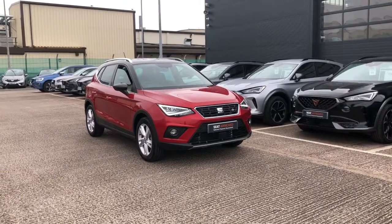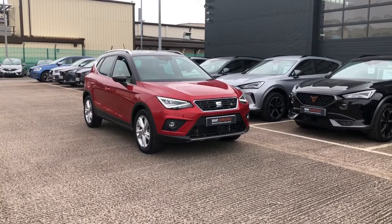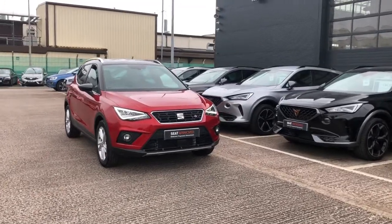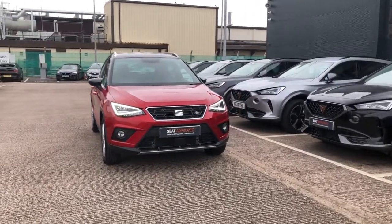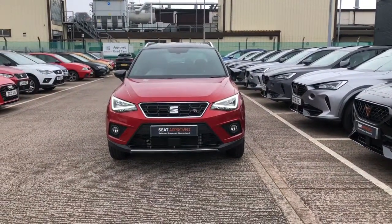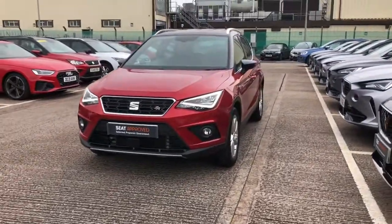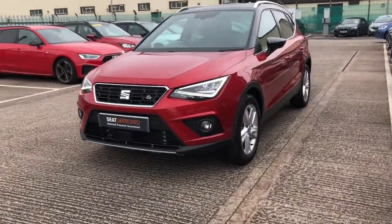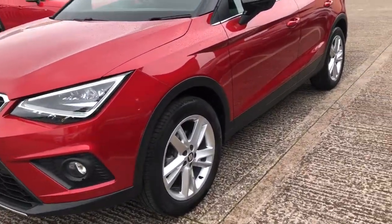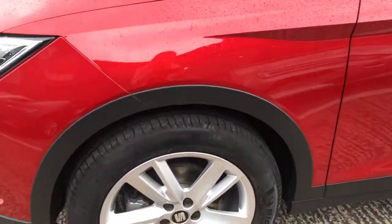Hi, welcome to Crewe SEAT. This is a video presentation of this gorgeous approved used Arona in our stock. This is the SEAT Arona 1.0 litre TSI, the 115 PS model in FR trim. This vehicle is one of our approved used vehicles, so it comes with a minimum of 12 months warranty, a 30-day exchange, and lots of other benefits. This is going to be a walk-around 360 tour first before we get into more detail inside.